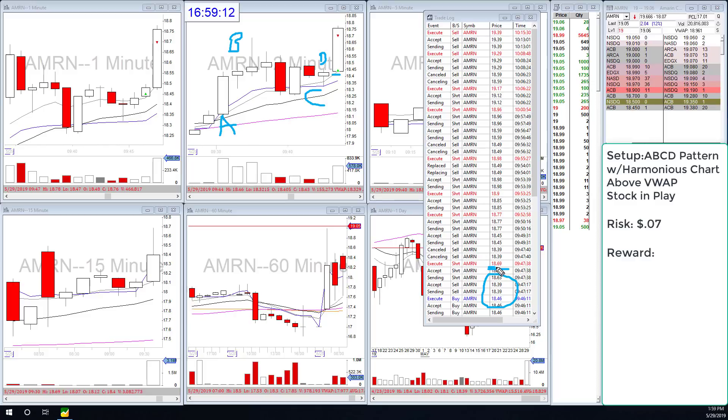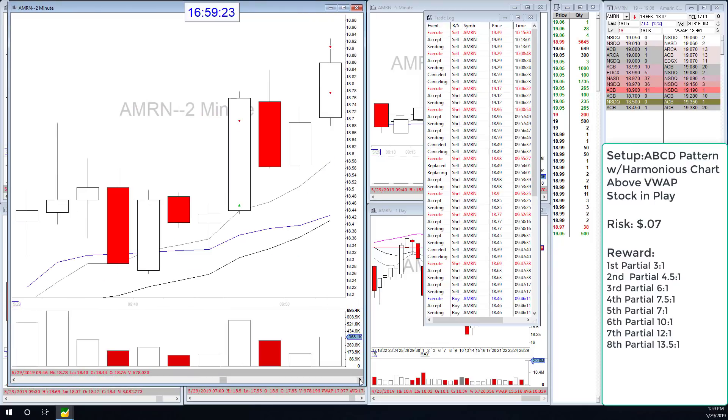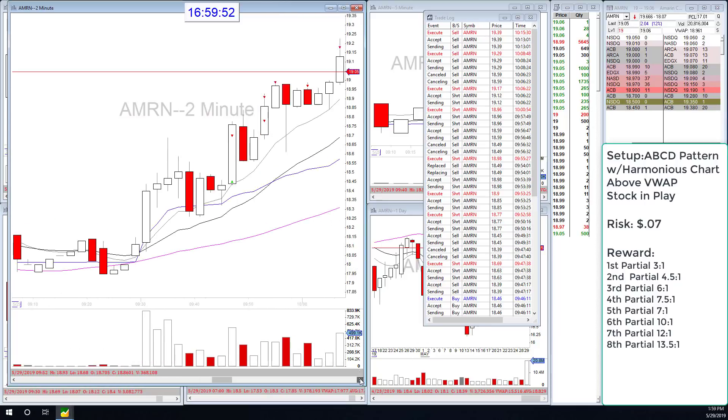I get my first partial at $18.69 which is about a 3-to-1 risk-reward, then I start to partial up along the way. On the 2-minute I see wave up, consolidation, people taking profit, decreasing volume - no worries, they're holding the moving average, then go back up. I get out again right at that point, partialing out at a little over one R each time. So I'm making my reward-to-risk 4-to-1, 5-to-1, 6-to-1 on each successive partial.